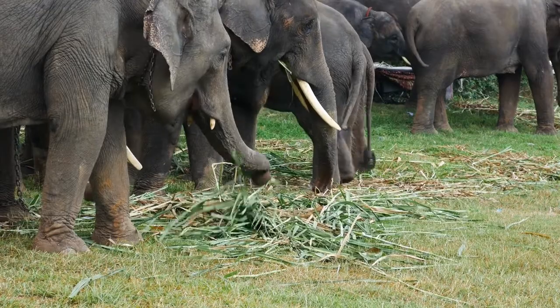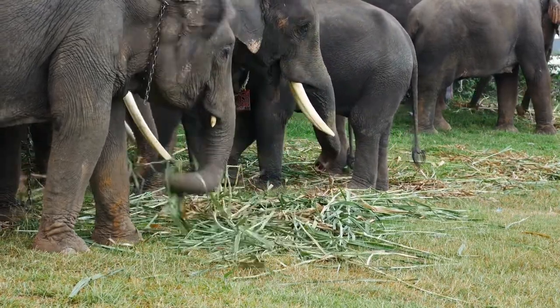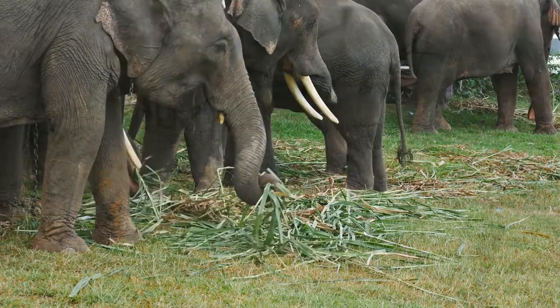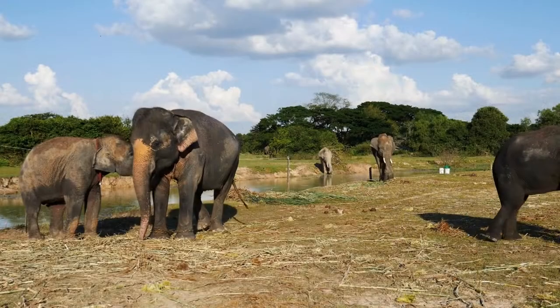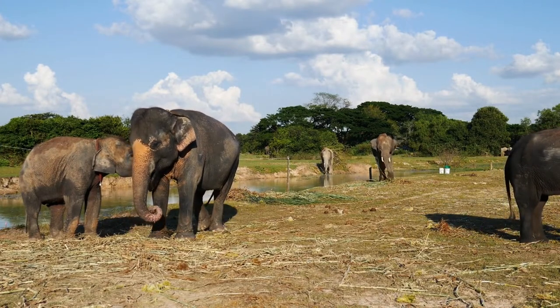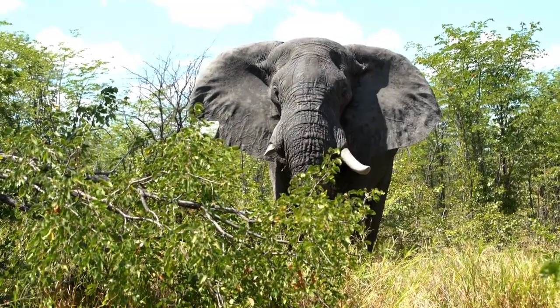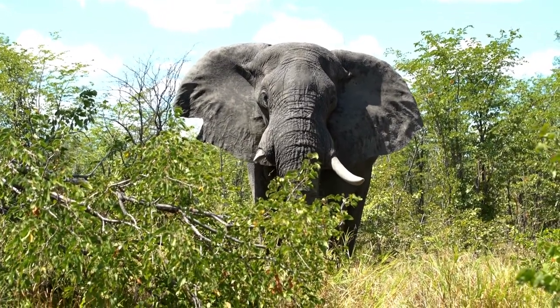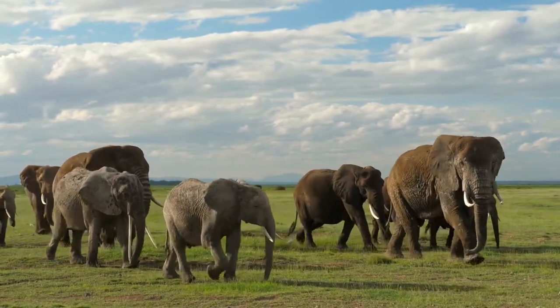Compared to modern elephants, Platybelodon was a little bit smaller in size. They weighed between 2 and 3 tons and were up to 10 feet long. Asian elephants, by contrast, are about 20 feet long and can weigh up to 4 tons. The largest elephants are African bush elephants, which may grow up to 20 feet long and weigh 7 tons — currently the biggest land mammals on the planet.